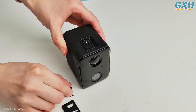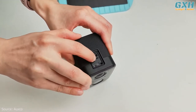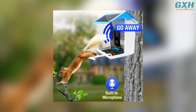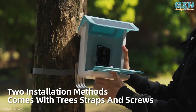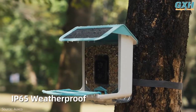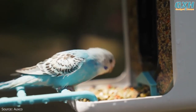Files are automatically saved to the cloud, or you can save them to the included 64-gigabyte micro SD card. It also comes with a two-way audio function, allowing users to hear birds' voices and chase away annoying squirrels. The device is easy to install with tree straps and screws, weatherproof, and big enough to hold one liter of bird food. This feeder is a solid pick.